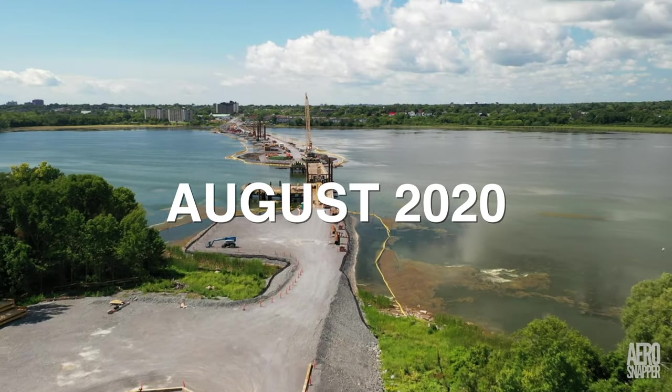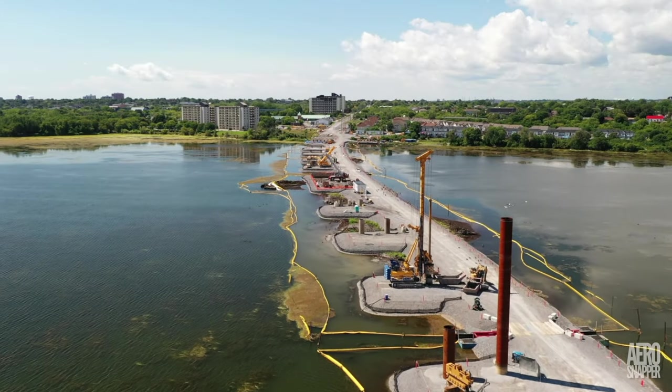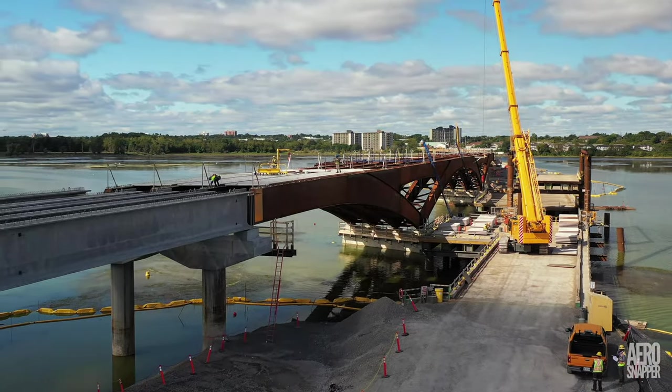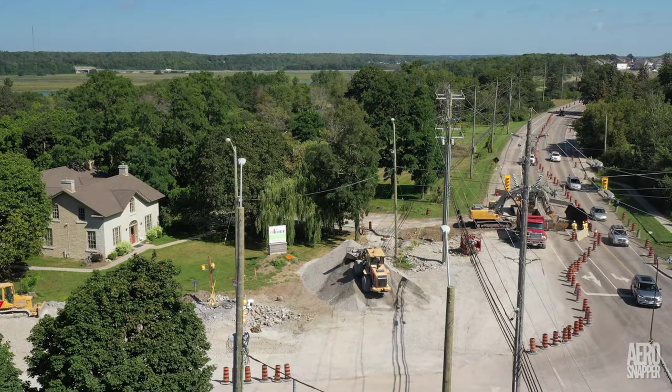A year ago, the lift bridge had yet to be installed, and the BG39 drill rig was still installing piles. Today, the major structure of the bridge is complete, and work to create a roadway along the bridge and at both ends is forging ahead strongly.